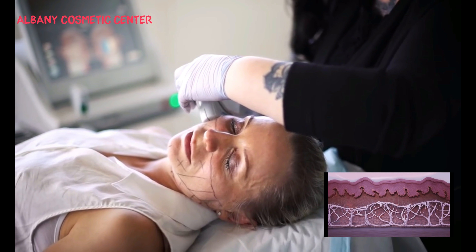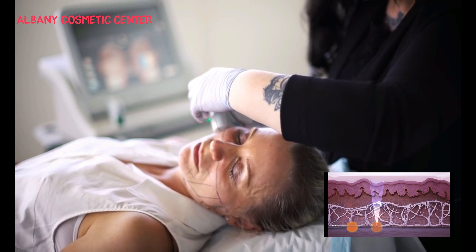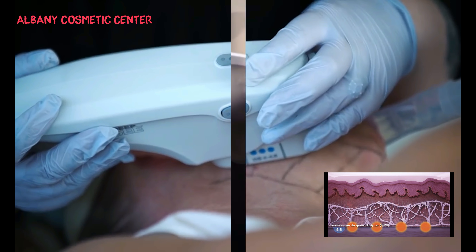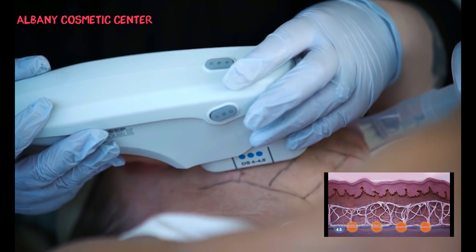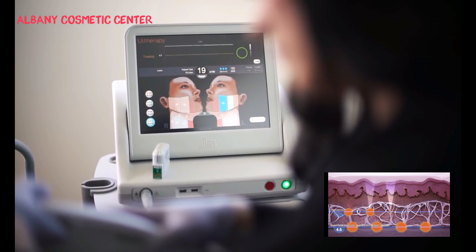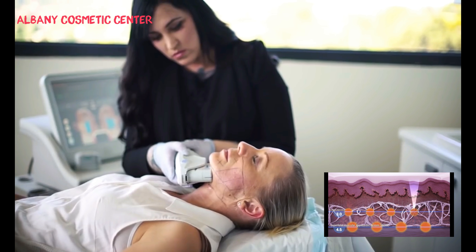Ultherapy reaches the same deep tissue layer that surgical facelift addresses, but without surgery or downtime. During an Ultherapy treatment, ultrasound waves are micro-focused at precise depths in the dermis and hypodermis, sparing the skin surface and intervening tissue.